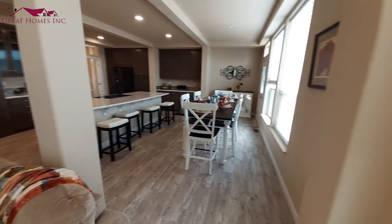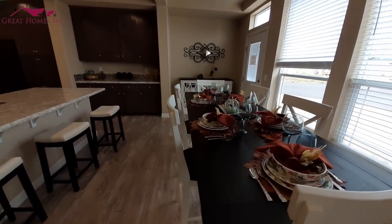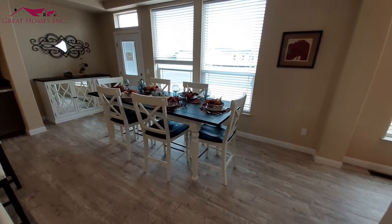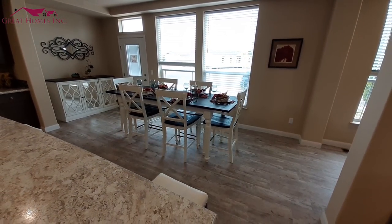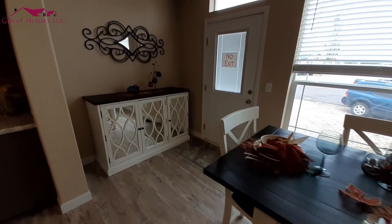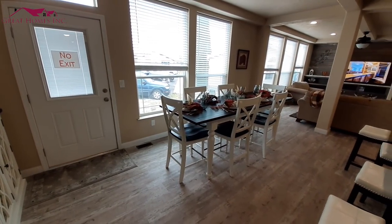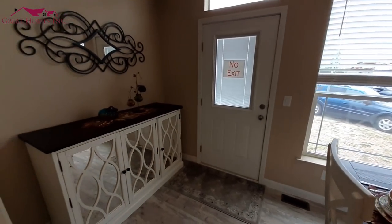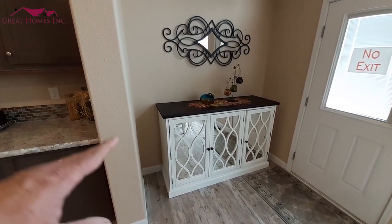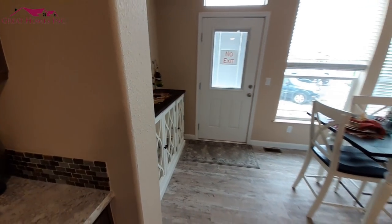And then the dining room. This table is well over eight feet long, so you can see just how large this table is and just how big your dining room is. You've also got a place — they've got something there, a sideboard or similar — where you can put all your condiments and extras when you've got guests over.